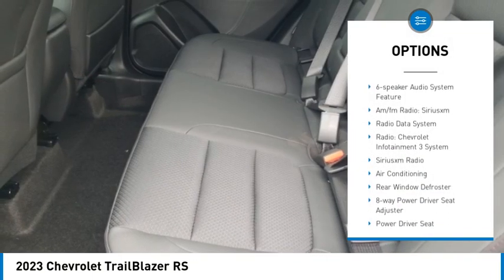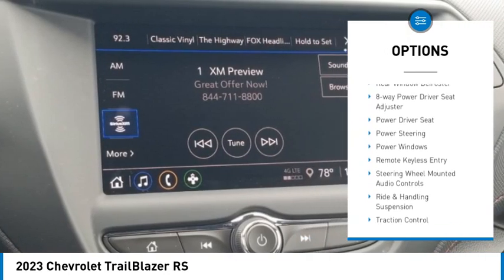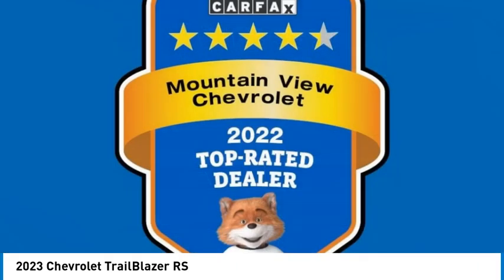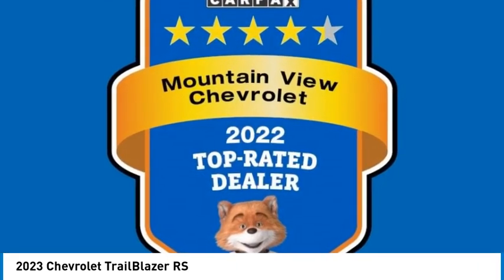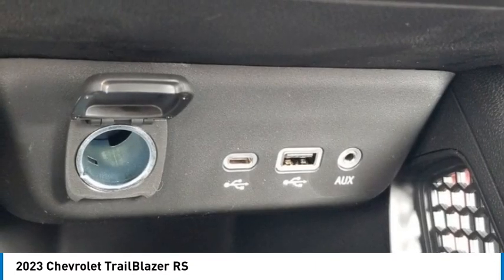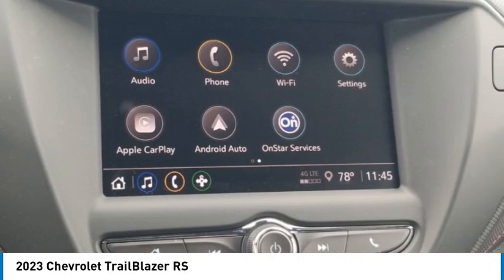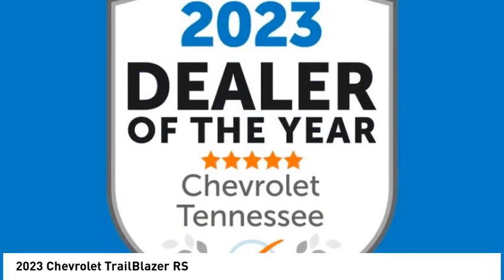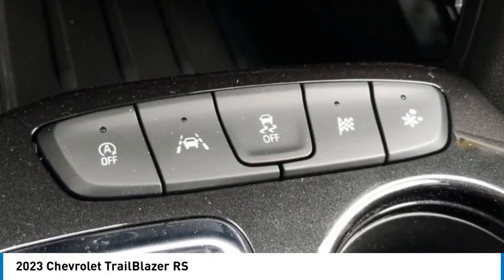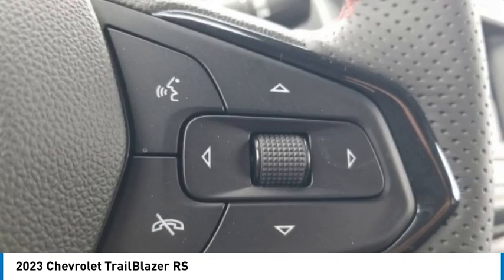With red accents, cloth with leatherette seat trim, ABS brakes, alloy wheels, compass, electronic stability control, heated door mirrors, heated driver and front passenger seats, heated steering wheel, illuminated entry, low tire pressure warning, Preferred Equipment Group 1RS, remote keyless entry, and traction control.